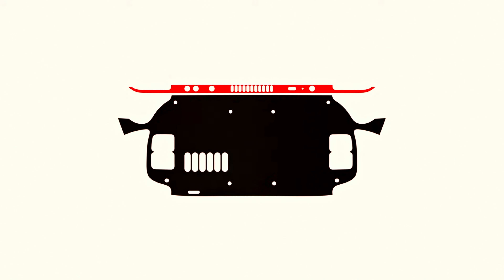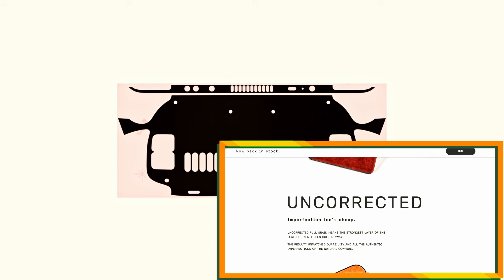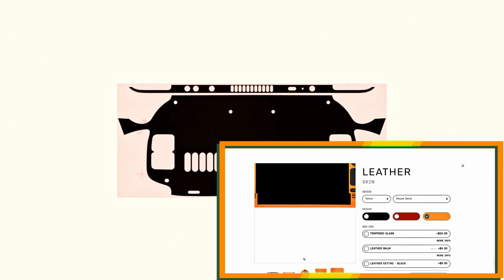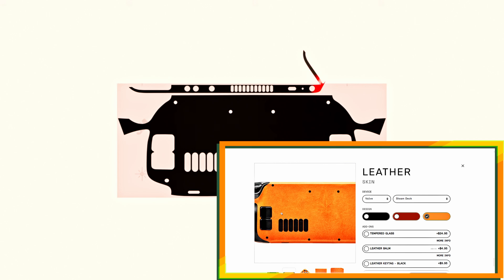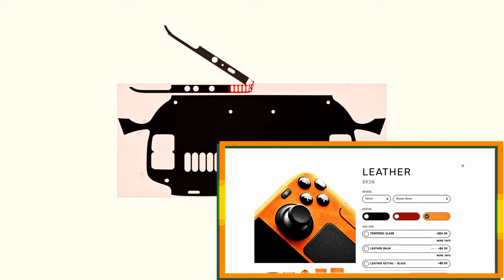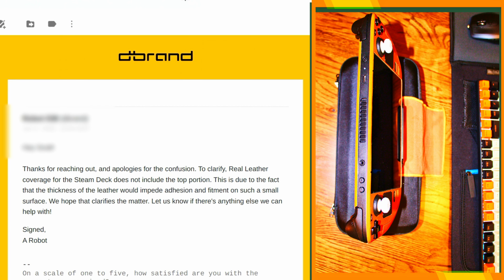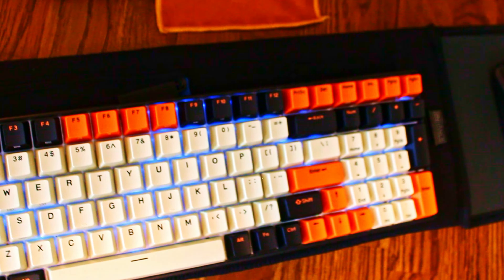If you decide during your accessory research that you want to buy a special edition or premium dbrand skin, they are simply not the same as the main area to order skins for the Steam Deck on the dbrand webpage. We are going to get into that shortly, and after watching this video, you will be equipped with what I have learned and how the company dbrand responded when I contacted them.